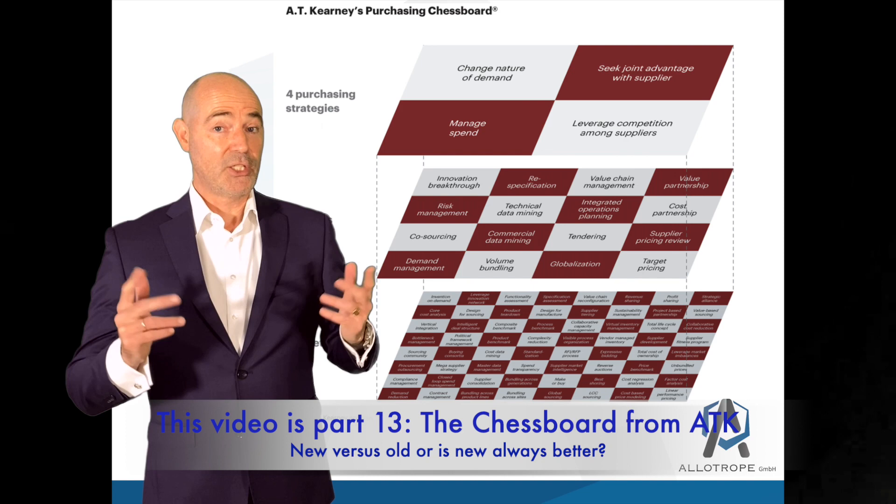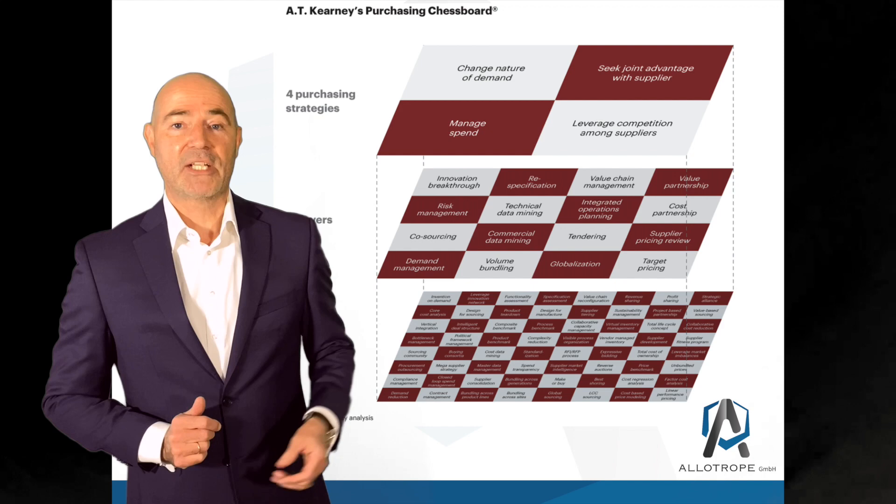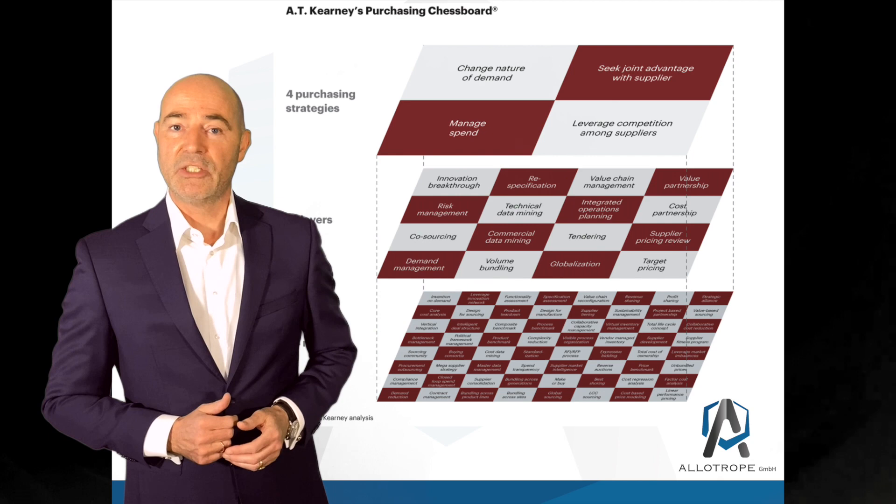The purchasing chessboard was developed in 2008 by AT Kearney to improve procurement processes. This is one of the many different, later and more complex models developed from the consultancy industry. To provide an example, after the four classic models I've explained in the previous videos, I've selected the ATK purchasing chessboard to compare new versus old.